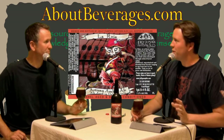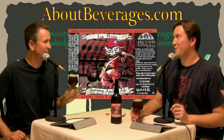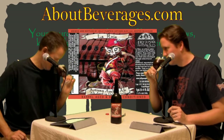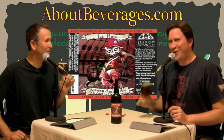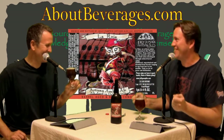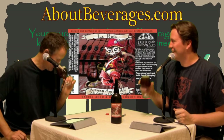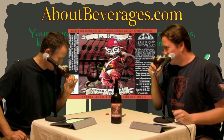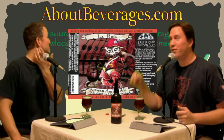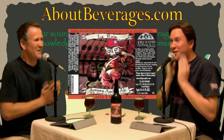Hopefully this doesn't have the extreme carbonation of some of the beers we've had lately. Oh wow — I'm already getting incredible aroma. Oh my gosh, that smells so good. It's not usually the reaction I have immediately, but I cannot control it. They need to make colognes or bath products out of this — a foaming hand soap that smells like Flanders Red.